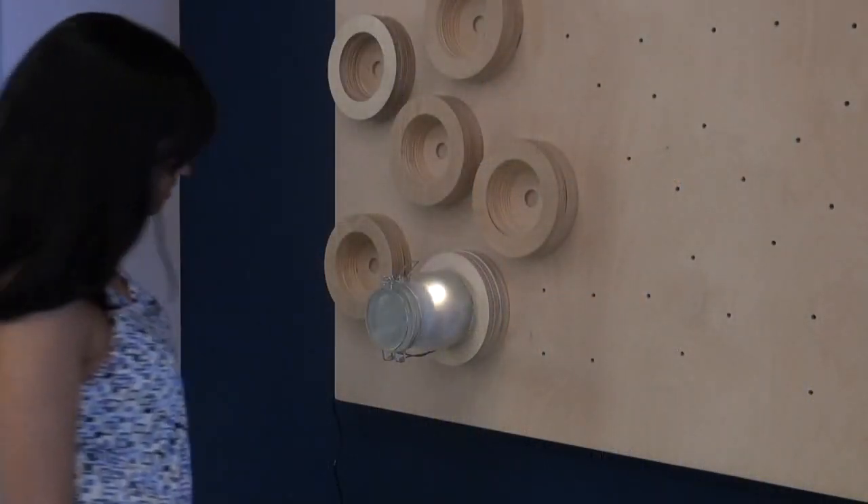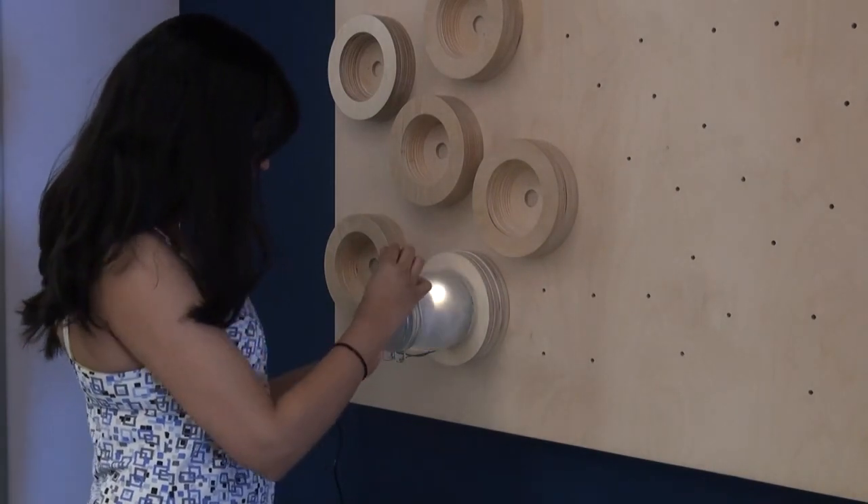Our first piece is called One-to-One. Guests interact with this piece by opening a jar and speaking into it. When the jar is closed, it lights up and begins to twinkle, indicating the presence of a message trapped inside.